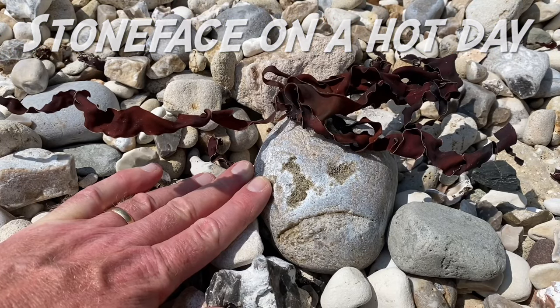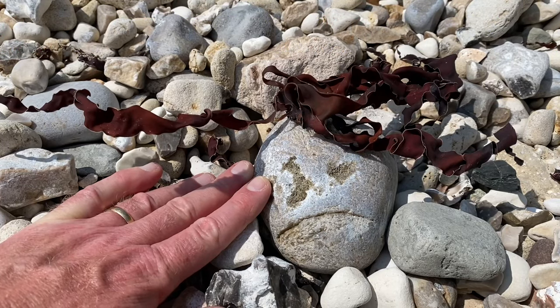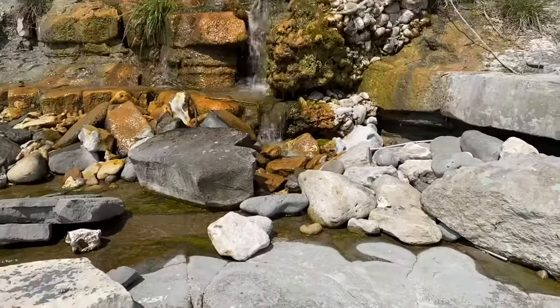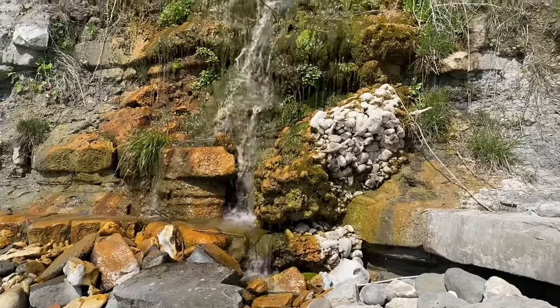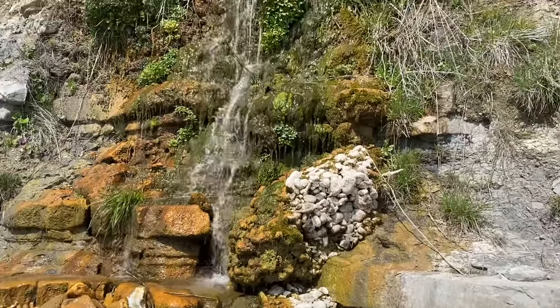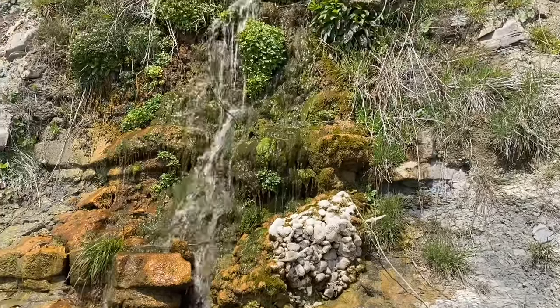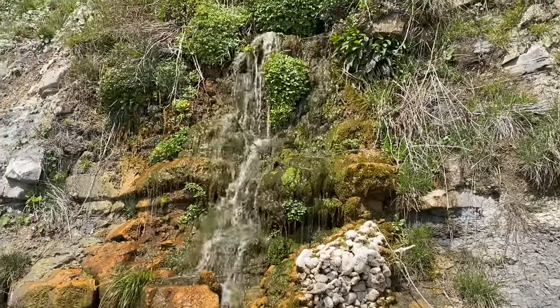Well, not such a happy stone face out on the beach today. You can see the beach was quite high up at one stage - those pebbles all aggregated together - but now it's eroded away and the beach area and the ledges are exposed.